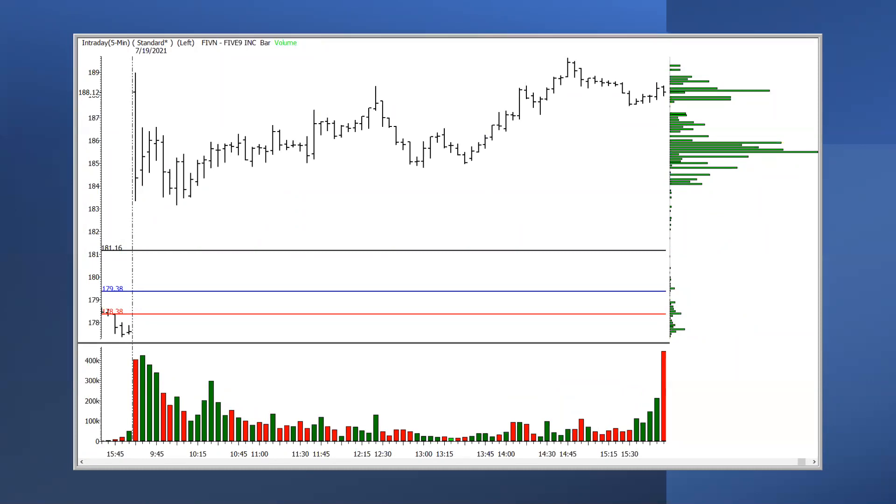Just have to focus on it and take into account that now you're using an indicator that actually puts probability on your side versus just throwing a bunch of squiggly lines on the chart. This is all about clarity — I've got price, I've got volume, and I've got volume by price. I'm going to show you how I use those three things to figure out where price is going next.